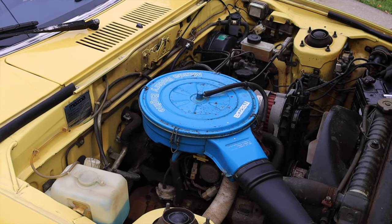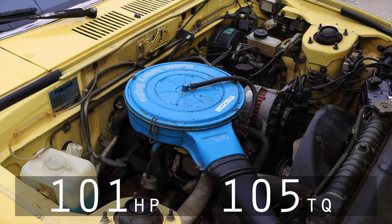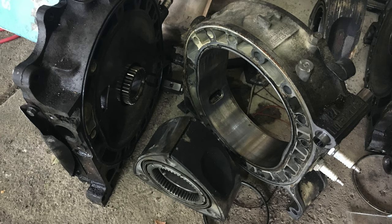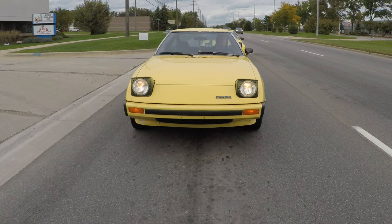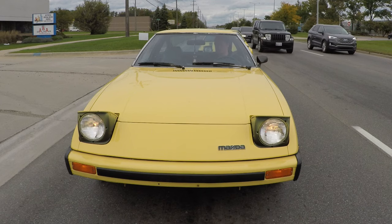It is carbureted by a Nikki carburetor and makes about 101 horsepower and very little torque — it's a rotary engine, they don't make great torque. There are only three rotating parts within the engine: two rotors and an eccentric shaft. No valves, no cams, no gearing — just two rotors and an eccentric shaft. It makes the car very buzzy and very fun to drive. It redlines at 7,000 rpm, which in 1979 — besides a motorcycle — was nearly unheard of.